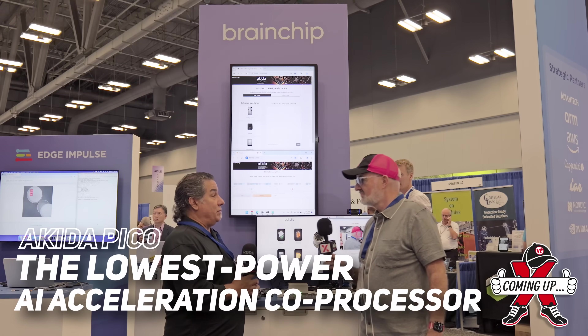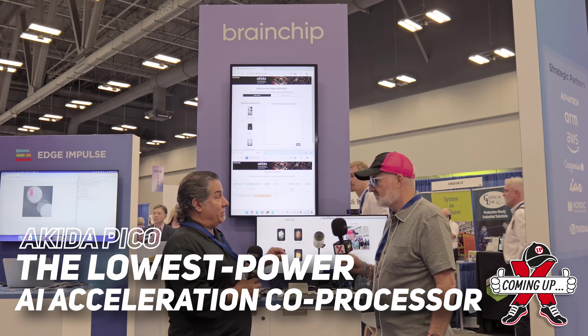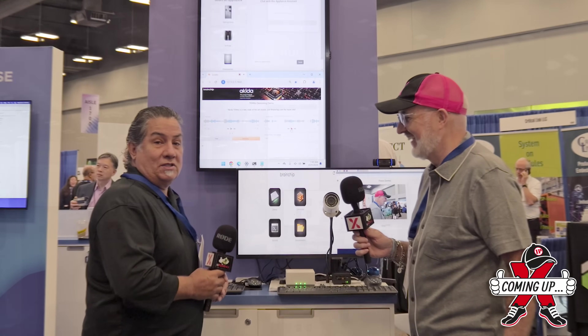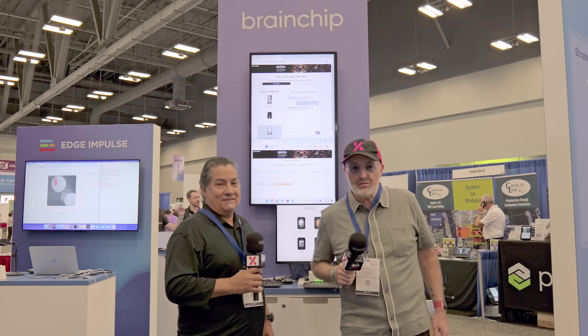Here's our audio demo with our new product called Akita Pico — it's the smallest neural network that'll do temporal event-based neural networks. We are yet again at Embedded World.